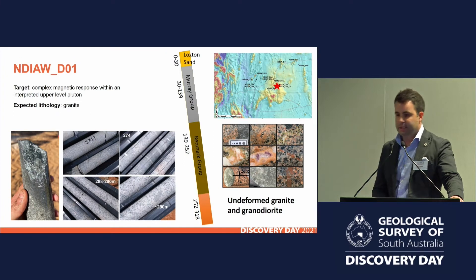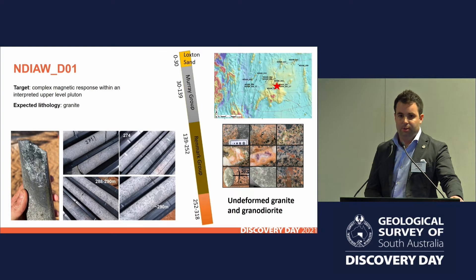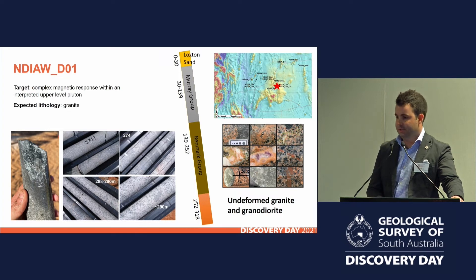Let's go to the first drill hole. I'll start in the east and work my way west. We've completed five conventional drill holes at the time of putting this presentation together — we had another one finish in the last couple of days. Drill hole D01 was targeting a complex magnetic response, which I interpreted to be related to an upper-level pluton, and that looks to be what we've got. Somewhere near the intersection of major structures there's a demagnetised zone, and we got altered granite and granodiorite, some very enclave-rich material which excited the guys in the field, and some nice chlorite and pyrite selvages through there as well.